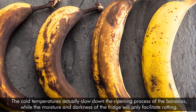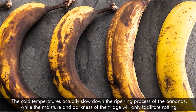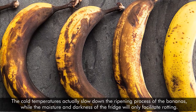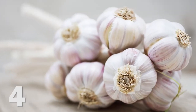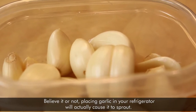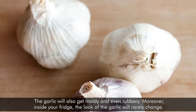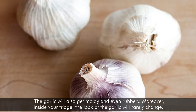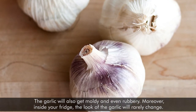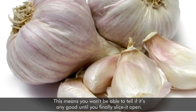The cold temperatures actually slow down the ripening process of bananas, while the moisture and darkness of the fridge will only facilitate rotting. Number four: garlic. Believe it or not, placing garlic in your refrigerator will actually cause it to sprout. The garlic will also get moldy and even rubbery. Moreover, inside your fridge, the look of garlic will rarely change, meaning you won't be able to tell if it's any good until you finally slice it open.